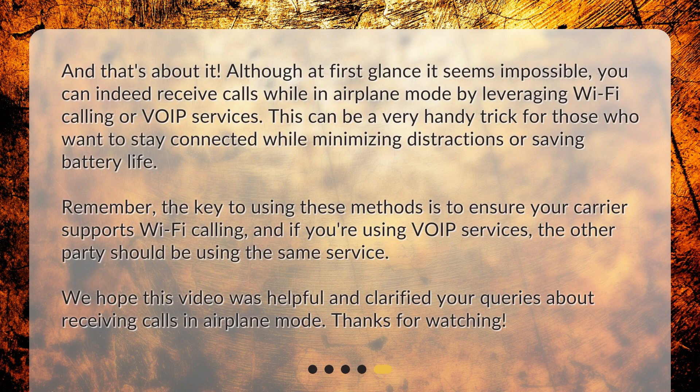And that's about it. Although at first glance it seems impossible, you can indeed receive calls while in airplane mode by leveraging Wi-Fi calling or VoIP services. This can be a very handy trick for those who want to stay connected while minimizing distractions or saving battery life. Remember, the key to using these methods is to ensure your carrier supports Wi-Fi calling, and if you're using VoIP services, the other party should be using the same service. We hope this video was helpful and clarified your queries about receiving calls in airplane mode.